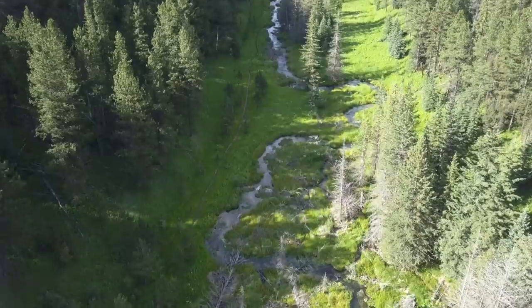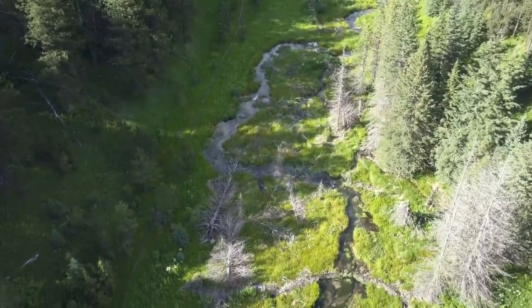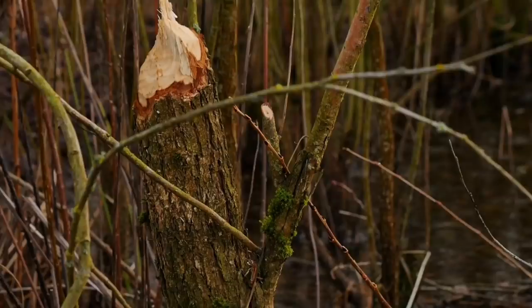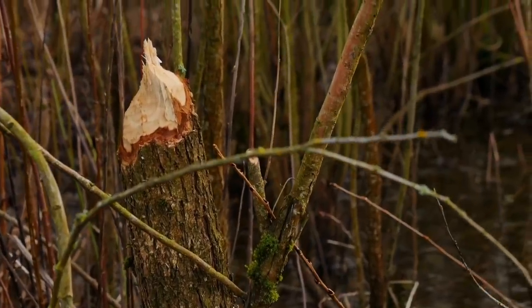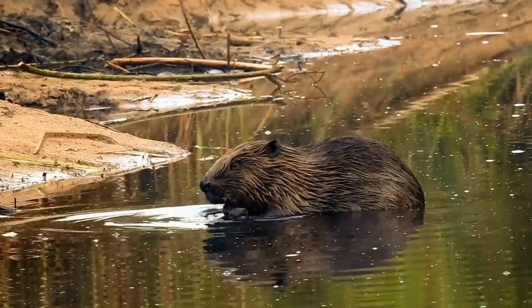Natural rivers often run through forests, but this stream in South Dakota is particularly quiet. The flow of water is low, and the trail of fallen trees points to only one culprit. Beavers.